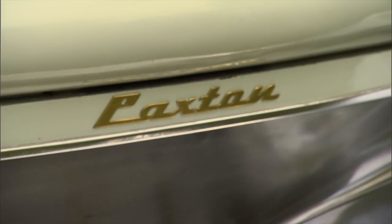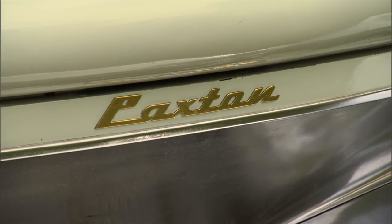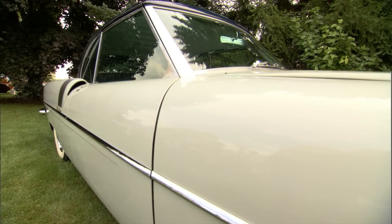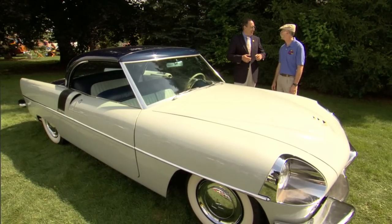It's the Paxton Phoenix — the one and only Paxton Phoenix. There's only one. It's a prototype made between 1951 and 1953, commissioned by Robert Paxton McCulloch, who owned Paxton Supercharger and McCulloch Chainsaws.